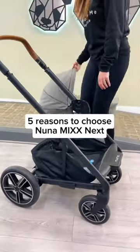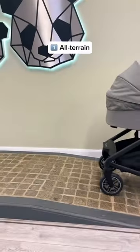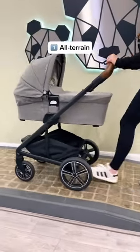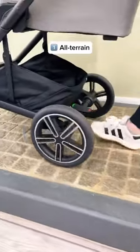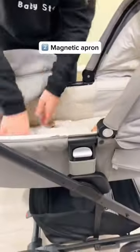Five reasons to fall in love with the NunaMix Next Travel System. It's great for all terrain travel. The apron has magnets instead of a zip to make it easier.